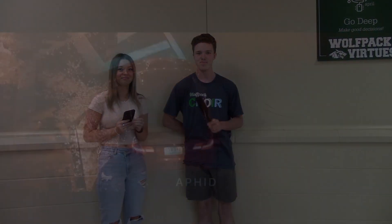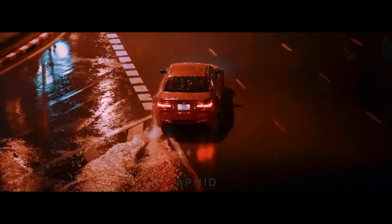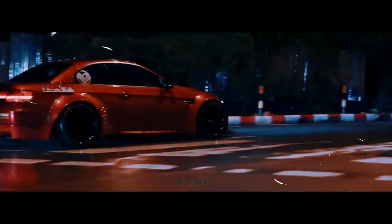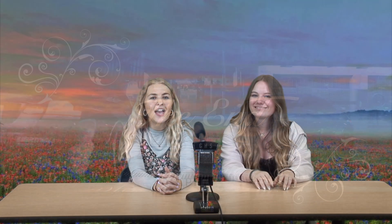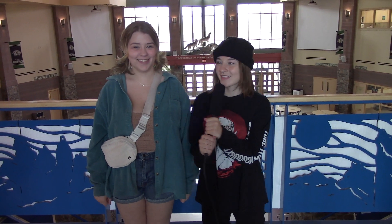Thank you for watching. And here's the final segment of Are You Smarter Than Gaby? — Things Every Senior Should Know Edition. Welcome back to Are You Smarter Than Gaby! Life Skills with Seniors Edition.